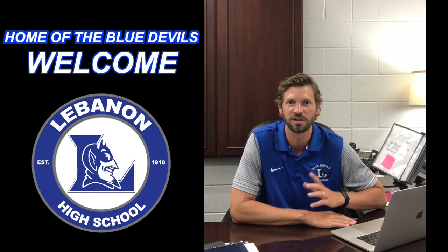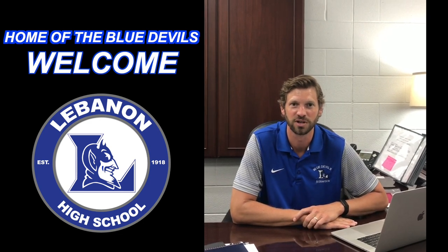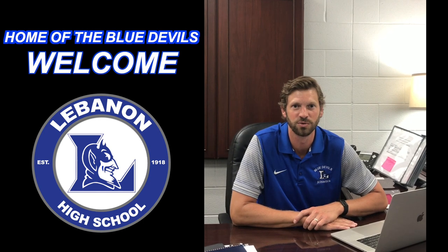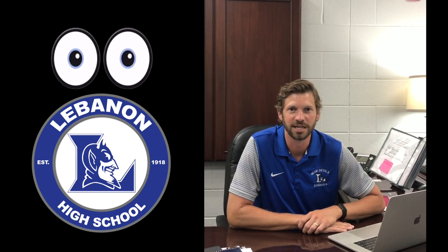We wanted to show it to you and try to answer any questions so that on the first day when you come on campus, you know exactly what to do and where to go. We're trying to make you feel as comfortable as possible, especially for all of you for whom it's your first time coming to LHS, whether you are a new student or a ninth grader. So make sure you watch all of these videos. Please let us know if you have any questions and have a great day.